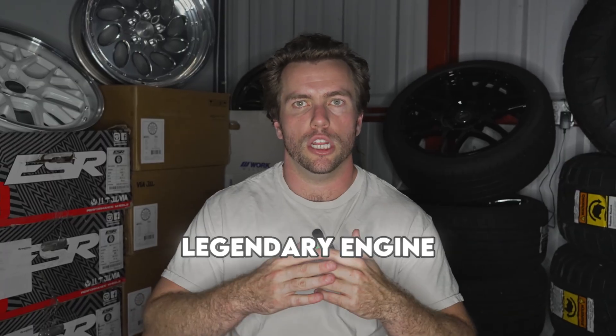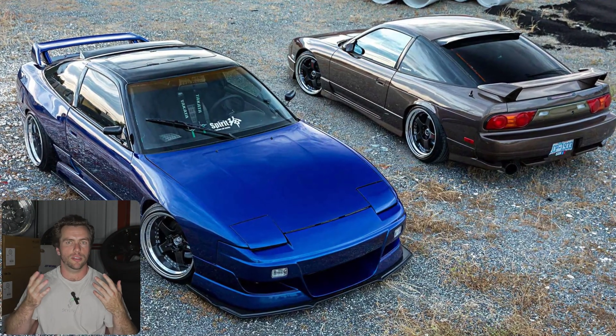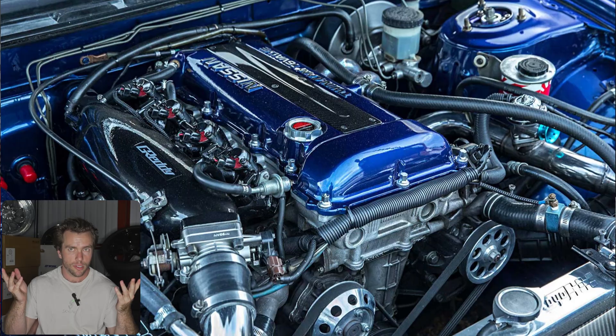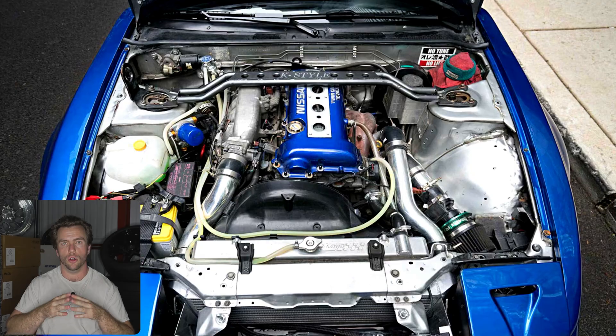So what makes the SR a legendary engine? Why should you care about putting one in your S-chassis? Well, the chassis it came in is the first reason. A legendary car needs a legendary engine and vice versa — think Supras, Evos, Skylines. The SR20 is another prime example being installed in the S-chassis, possibly the most recognizable drift and tuner car of all time.